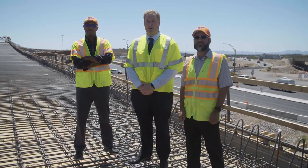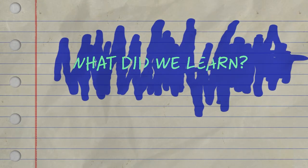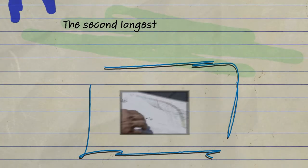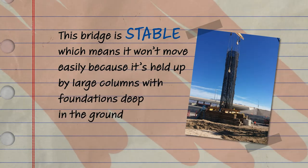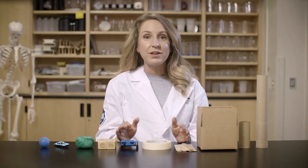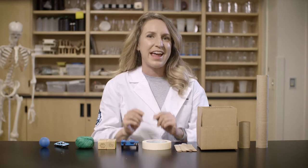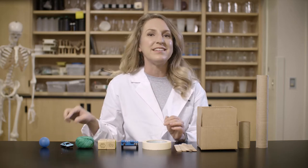Building a bridge takes teamwork — everyone working together towards a common goal. Thanks for joining us today to learn more about bridges. Let's review what we learned: engineers design bridges to solve problems. The second longest bridge in Nevada is being built to connect two freeways and help traffic flow better. This bridge is stable because it's held up by large columns with foundations deep in the ground, and the bridge is sturdy because it is built with a mixture of concrete and steel called reinforced concrete. Now it's our turn to think like engineers and build our own bridges using the engineering design process.